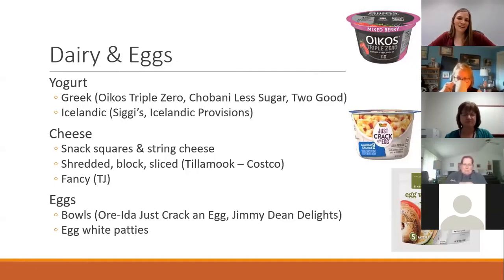For eggs, a couple of easy go-to breakfast options: there are bowls where you just add the egg or it's already pre-made into a scramble — Ore-Ida makes one and so does Jimmy Dean. You can also buy egg white patties in the freezer section. If you're making a breakfast sandwich, put it on an English muffin — the egg is already cooked but frozen, so you don't have to cook it yourself.